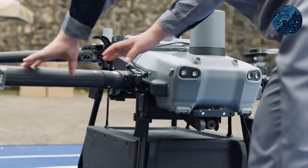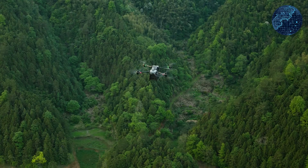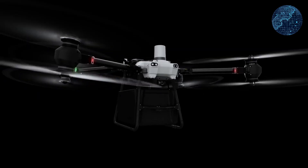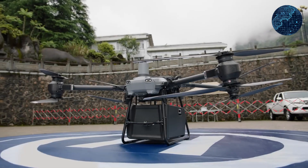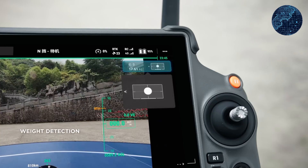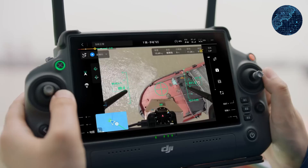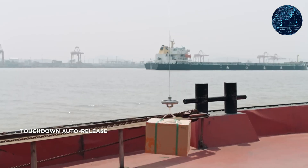Chinese tech giant DJI has achieved a significant milestone in the airborne heavy cargo delivery sector. Their latest cargo drone, FlyCart 30, has the capability to transport packages weighing up to 40 kg across distances of up to 8 km. Users also have the option to equip the drone with two batteries, extending its range to 16 km. Equipped with a sophisticated array of sensors and detectors, the drone ensures flight safety, including the ability to detect nearby aircraft and notify the operator to avert potential collisions. It also features a built-in parachute system to facilitate a gentle landing and ensure the safety of the cargo being transported.